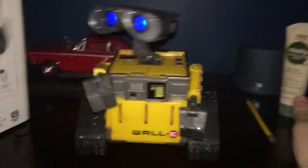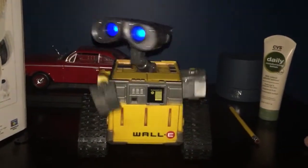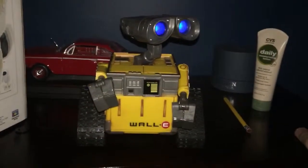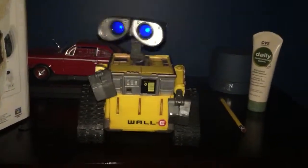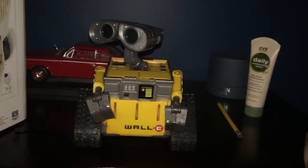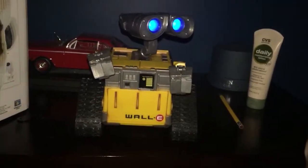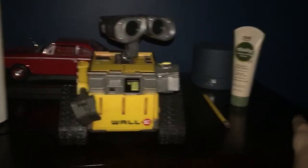Hey, WALL-E. Hey, WALL-E. Who do you like? Eva. You like Eva? How is it going tonight, WALL-E?